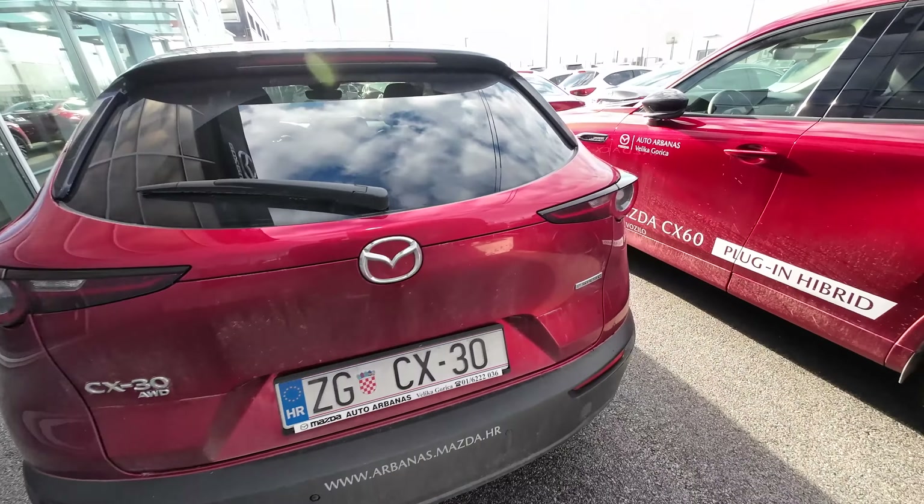Now we will check the practicality test because this is a family crossover SUV, and we'll start with the boot space. You get 430 liters of boot space with this Mazda CX-30. On the driver's side there is an LED light, and you can fold down the rear seats 60/40. The great thing is that this is a flat floor so you can easily slide heavier items. The opening is pretty wide and there are some practical features like the moveable floor.